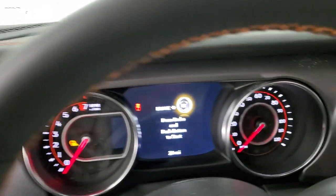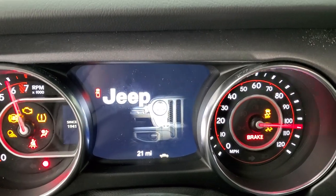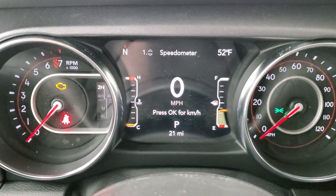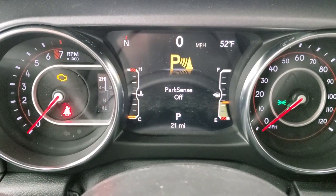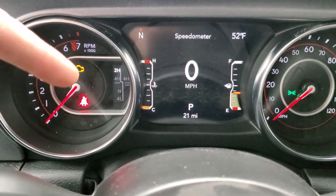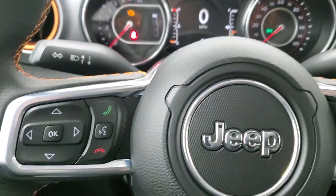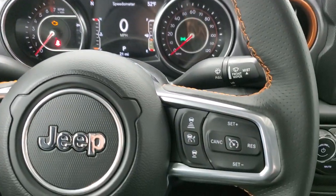We'll hop inside and turn the ignition on to check out the radio and everything inside. You can see you get the Jeep animation when you turn everything on. You do get the digital speedometer, outside temp, and compass display, along with your fuel and water temp gauges. You can also see whether you're in two-wheel drive or four-wheel drive right on the screen — and all those corners are configurable. You get the thumb pads on the steering wheel with the orange stitching on there as well.